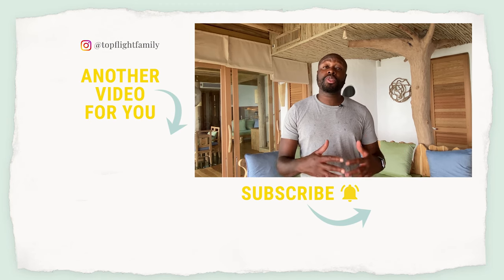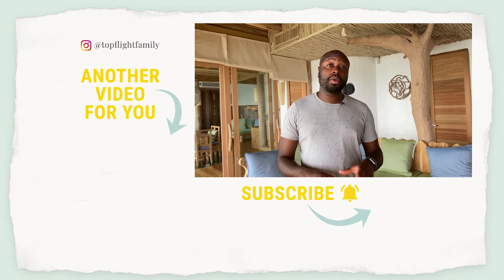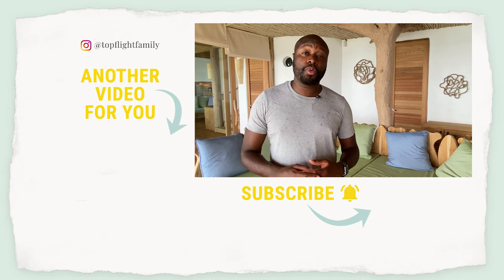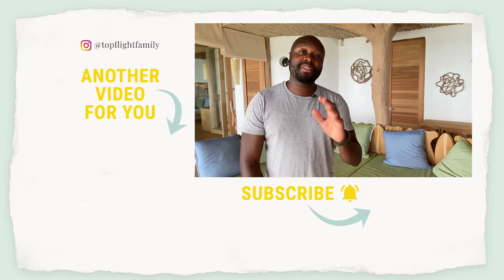Thanks a lot for watching. If you want to see the full vlog of our trip, just click below to see the full video. We also have another room tour of Soneva Fushi's jungle villas — just come over to our channel and you can see that one as well. We'll see you guys soon.